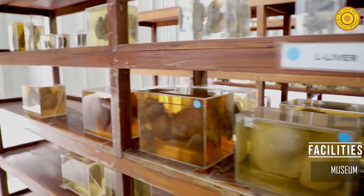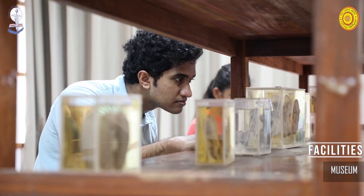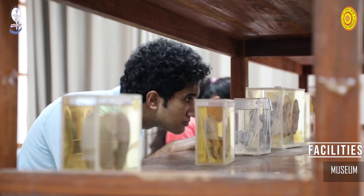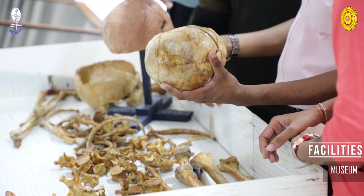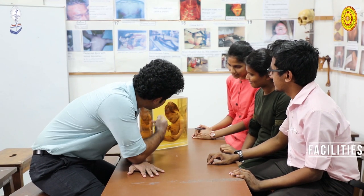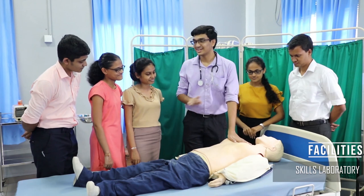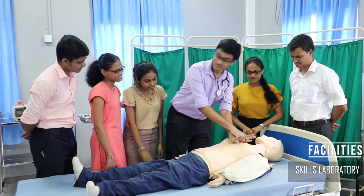Certain medical conditions can be quite rare, while a majority of others are pivotal for a doctor's knowledge. Our pathology and forensic museums are filled with intriguing specimens geared towards providing students this core knowledge, and remain an irreplaceable part of our curriculum.